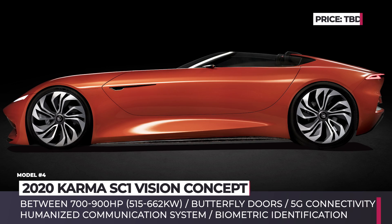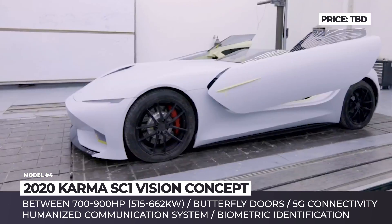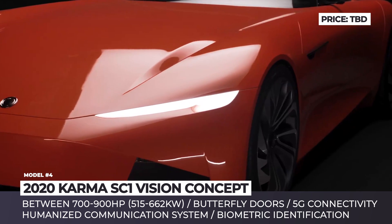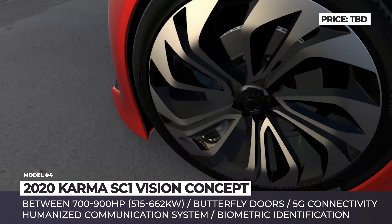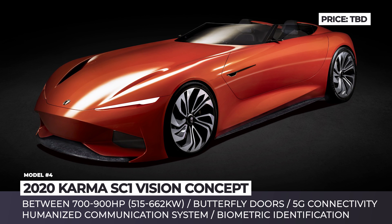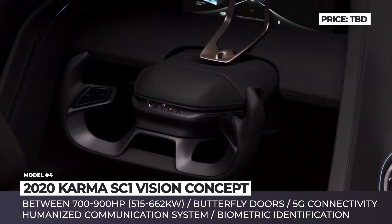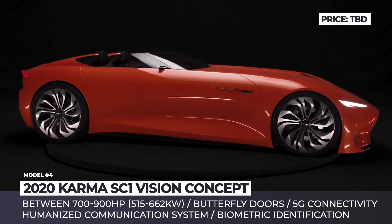Karma SC1 Vision Concept. The California-based Karma Automotive made some serious noise at the 2019 Shanghai Auto Show with its three new model reveals, including one production model and two concepts. The new SC1 Vision Open Top EV is the boldest one of them, and it might as well be the company's bravest attempt at car design so far. This futuristic roadster is a presentation of Karma's future, and it seems like something worth waiting for.